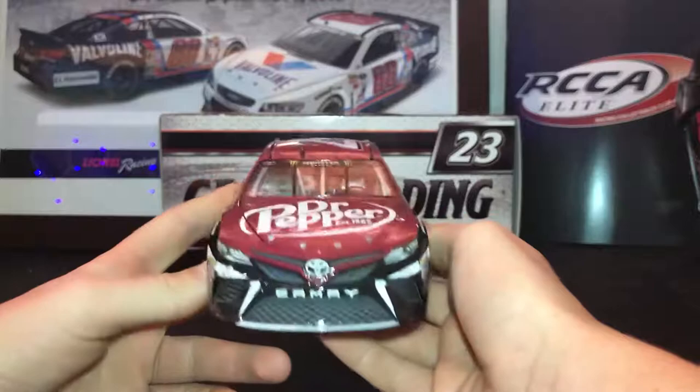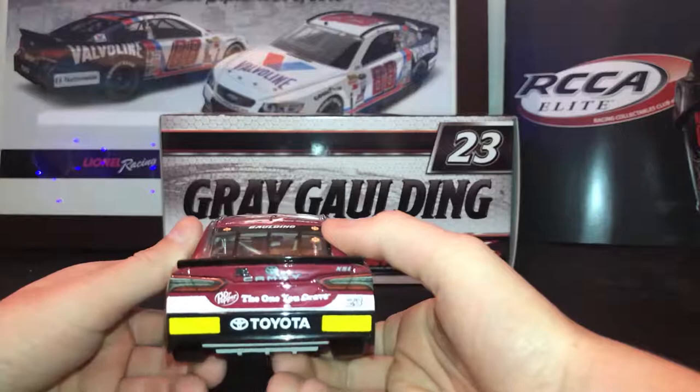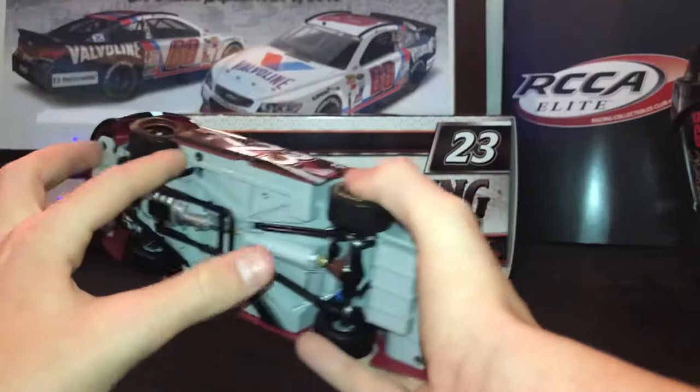Got the Toyota front — the second best looking car in NASCAR versus the Camaro. That side — the reason I bought this car is because I love the sponsor. I love Dr. Pepper; it's the best soda out there, I don't care what anybody says. But yes, this is a great car, so let's get to the engine detail.